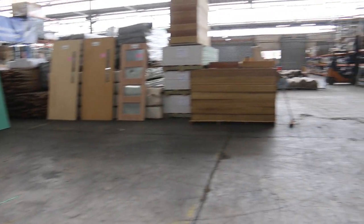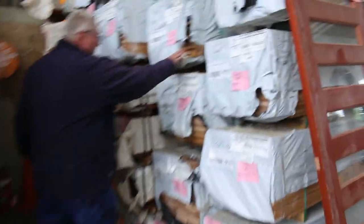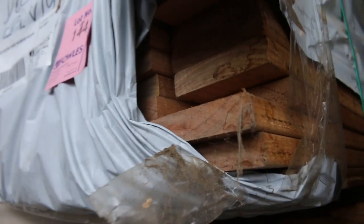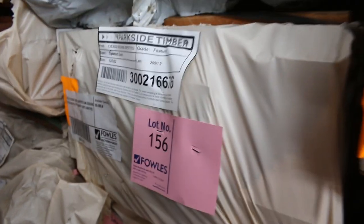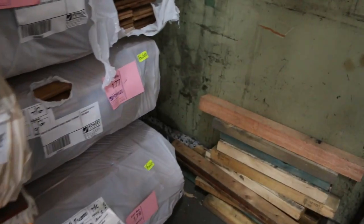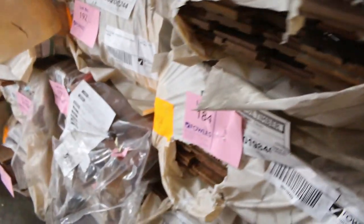Making our way over to the decking — we've got some silver top ash in the 86x19, also in the 135x19, which has been very popular the last couple of weeks. Got some spotted gum in 140x25 — lot 147. Also the Queensland mix harbour which is really nice looking stuff. We've got a pack of the wharf decking 135x32 in spotted gum. Packs of flooring — Queensland mix harbour, spotted gum — 80x19 and 130x19 feature grade. Down the back corner we've got some tallow wood 130x19 cover grade flooring, three packs — lots 176 through to 178.